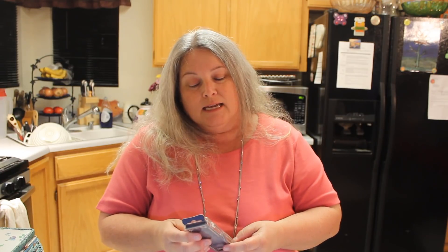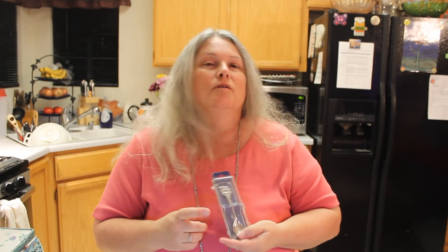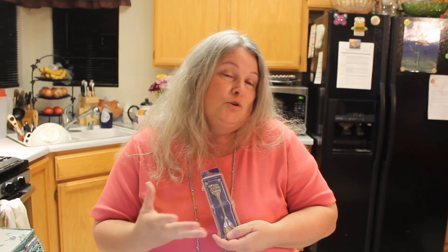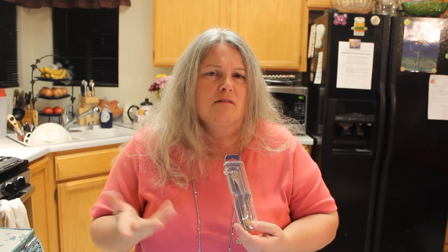I grabbed this because it was on the dollar table — it's a collector's spoon. When we got home it didn't quite fit in the case, but it is something we really enjoy: gold panning. This is from one of those campsites where you pay an exorbitant amount and you get to do the whole 49er thing. It's really expensive, and the spoon is from there, so of course we're keeping it.